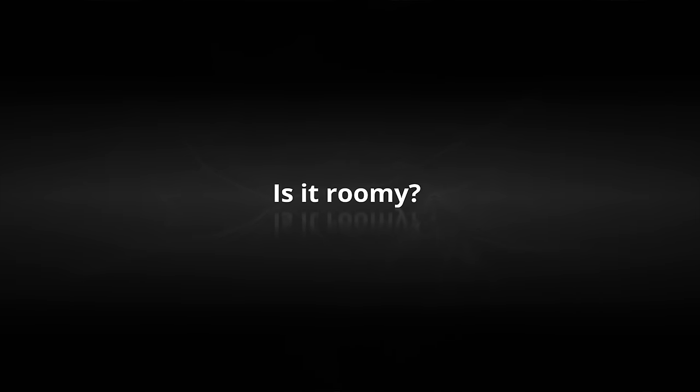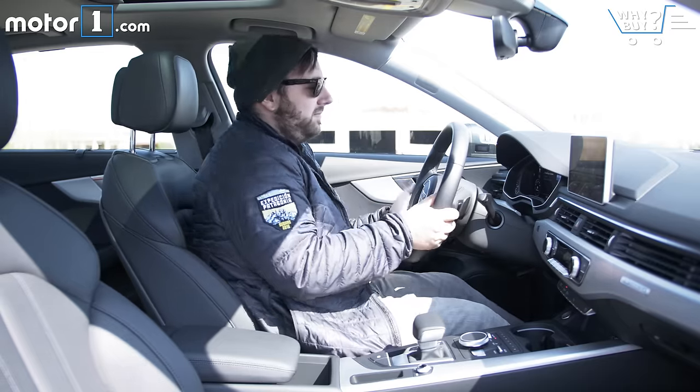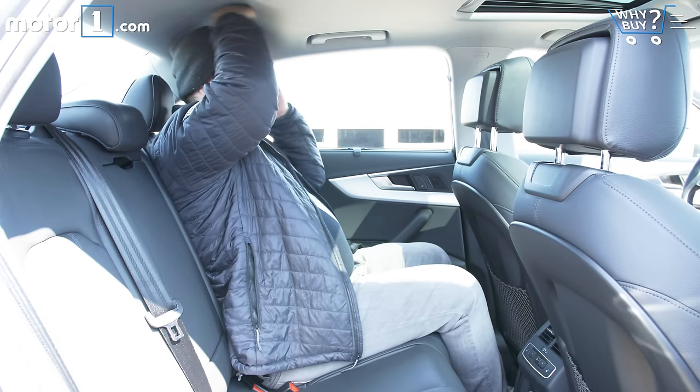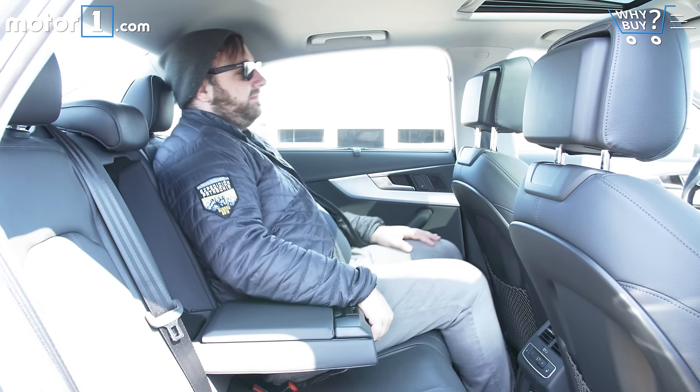Is it roomy? The cockpit feels good for someone of average height, and Audi's minimalist interior makes the whole cabin feel spacious and airy. The rear accommodations are fine for transporting co-workers out to a lunch meeting, but full-sized adults will probably start to feel a little cramped on longer journeys.